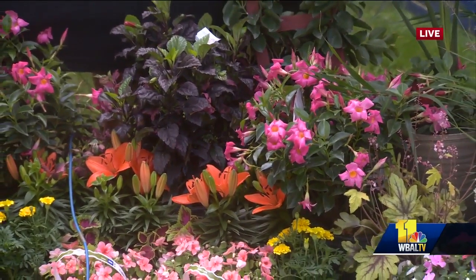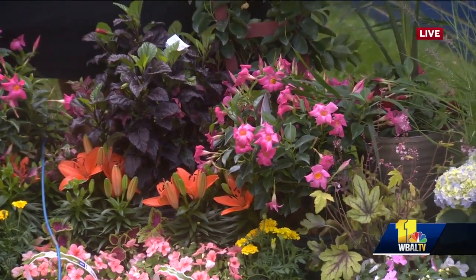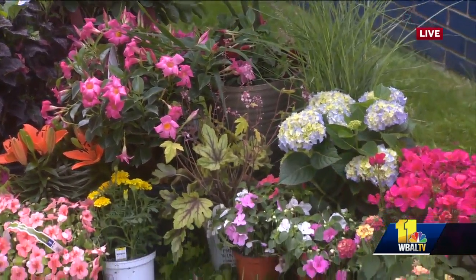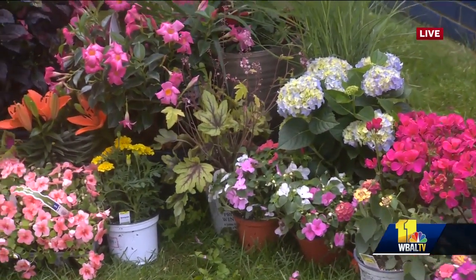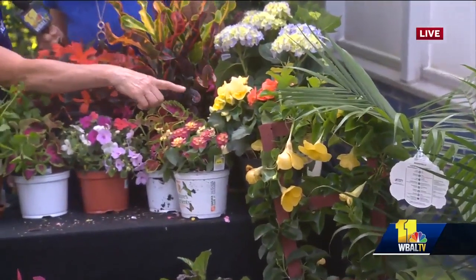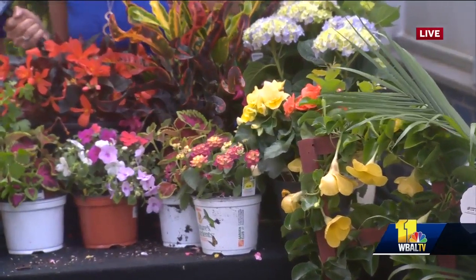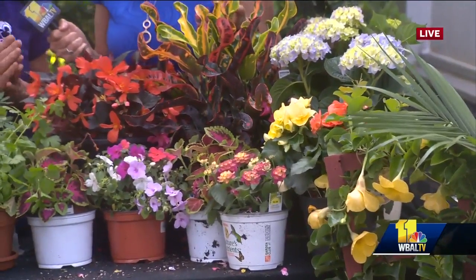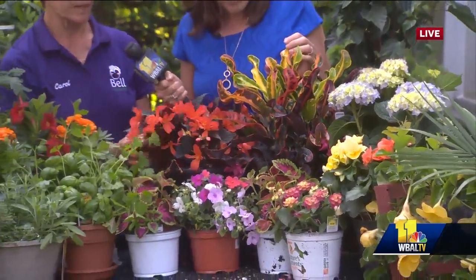We've had a really great growing season. Over here we have a yellow Dipladenia on a trellis, which is beautiful, and over here we've got some yellow and orange Rieger begonias — these are perfect for the shade. We have a lot of things for shade: coleus, impatiens, different types of begonia.